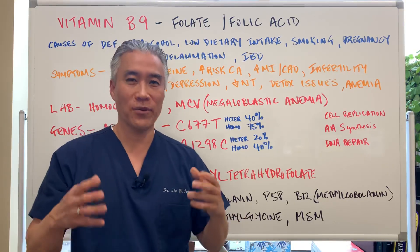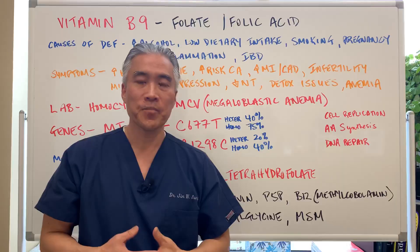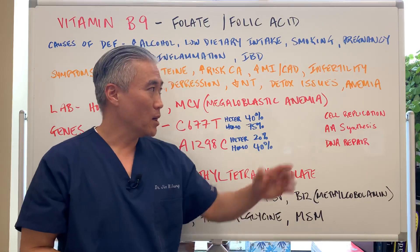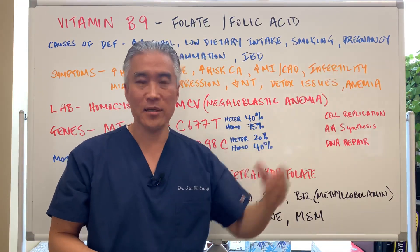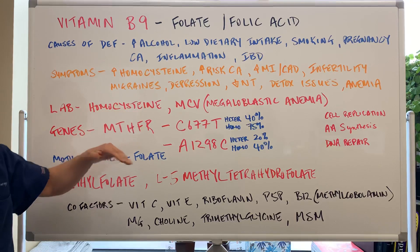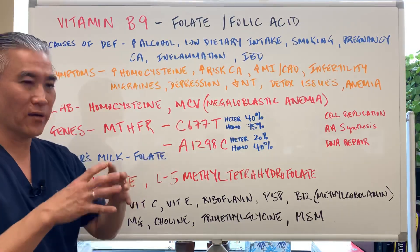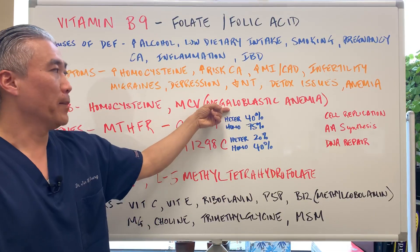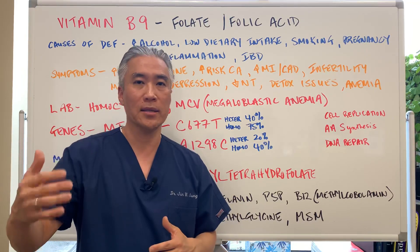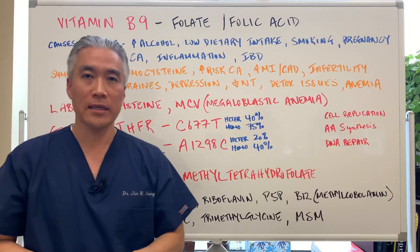You need neurotransmitters to fire and your brain to function normally. There are also detox issues and anemia — a type of anemia that B9, B12, and B6 can be associated with. Fatigue is a clinical sign and symptom. For lab markers, we check homocysteine in the blood and MCV (mean corpuscular volume). Large red blood cells can indicate megaloblastic anemia. MCV should be below 92; when it climbs to 98, 99, or 102, it may indicate megaloblastic anemia and fatigue.